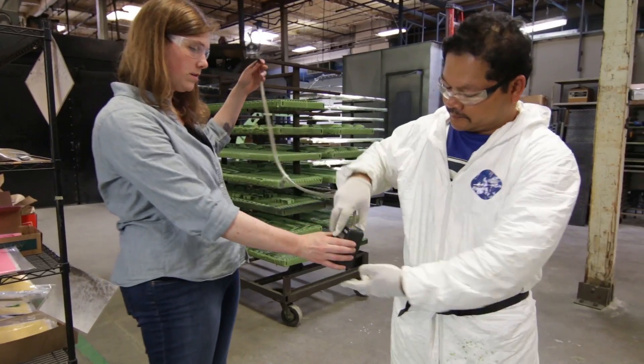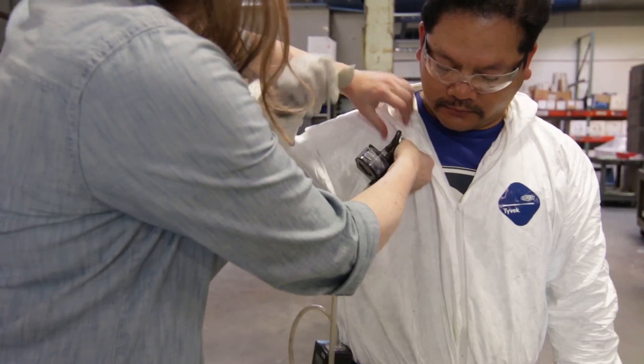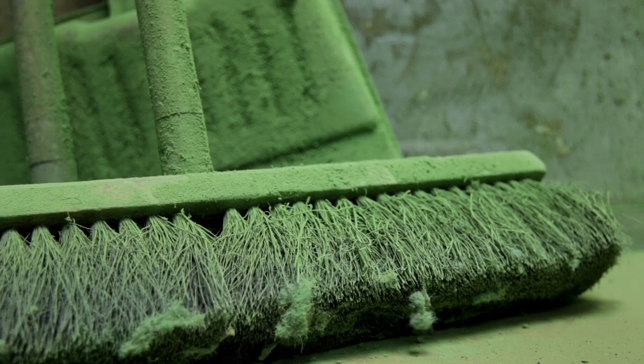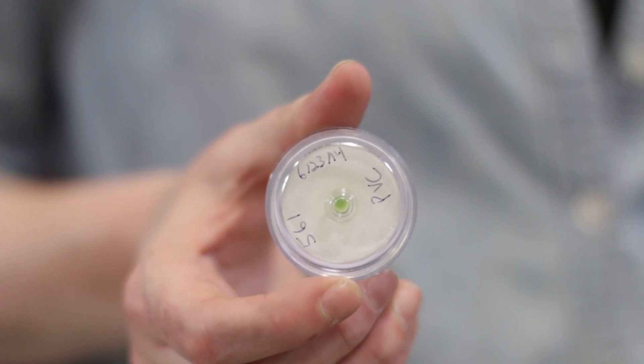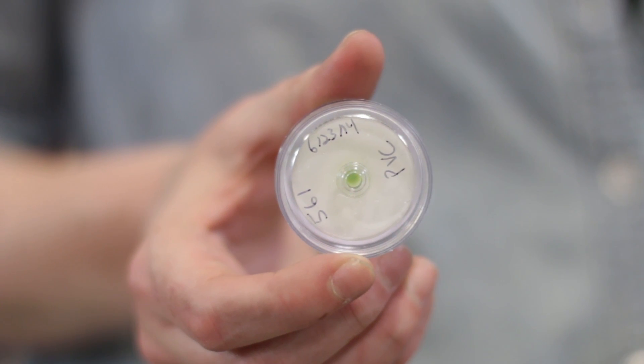In order to measure employee exposures, we use a personal sampling pump. On the other end, there's a filter that will collect the hexavalent chromium in the air. The primer is neon green, and it's green because of the hexavalent chromium — that's a property of the chemical. When we sample for that, you can often see on the filter the green coloration from the paint, ultimately from the hexavalent chromium.